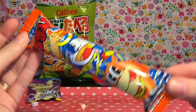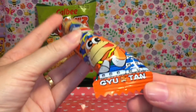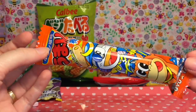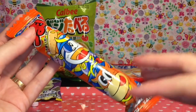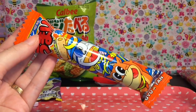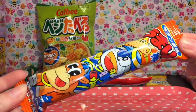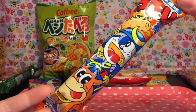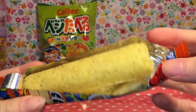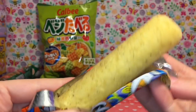Next let's do something savory with this umaibo — I think they're called umaibos. They're like little corn sticks, and this is the gyutan, which I know I'm pronouncing incorrectly, but it's the beef tongue. At the Mitsuwa marketplace I go to, they actually have a very cool barbecue beef tongue place that is amazing — it's quite the delicacy. So let's see if they capture that flavor in this little corn snack. I can see the corn stick from the top with some herbs on the side.